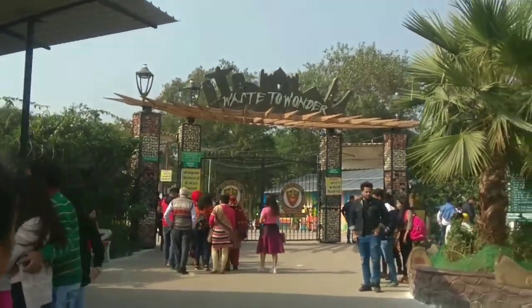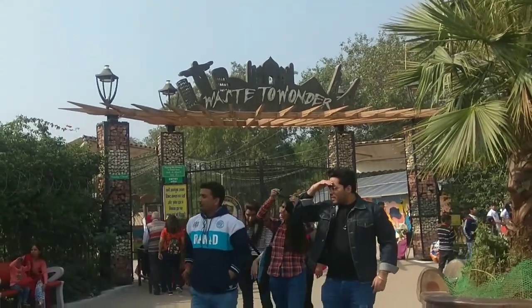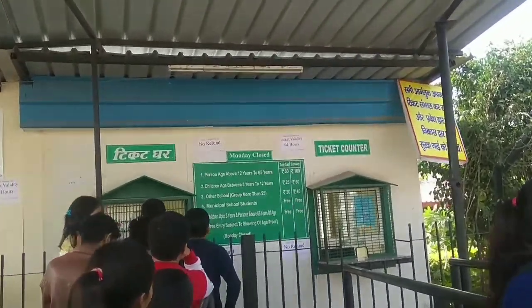Hello everyone, welcome back to my channel. This is Sevya and today's video is very fun because I went to Waste to Wonder Park which is in Dedi Khandar, Sarai Kali Khan, and it was really fun to see what I saw there. I will show you later.